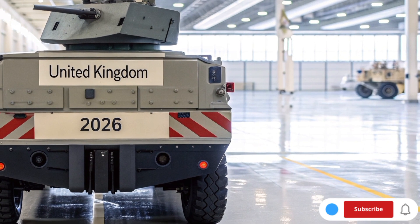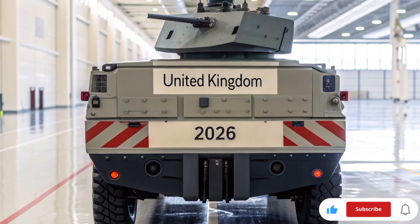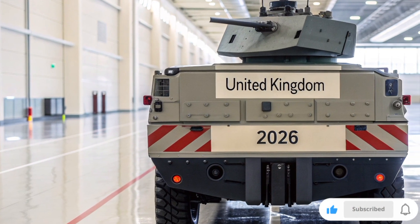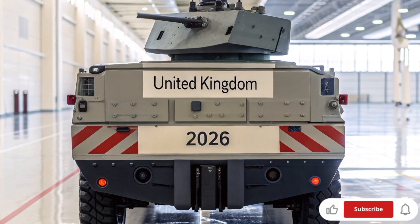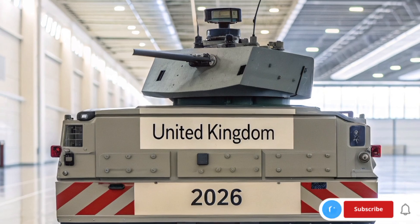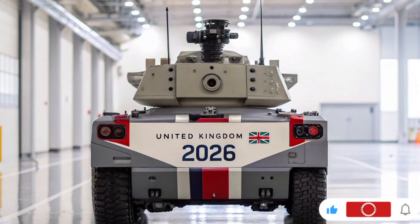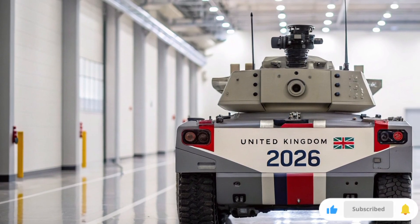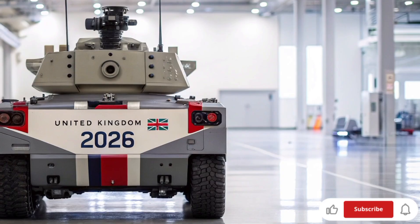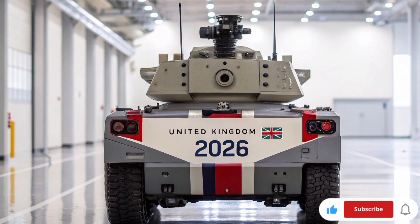Starting with the basics: the tech is deceptively simple in concept and devilishly complex in execution. Dragonfire is a laser directed energy weapon — an LDEW — being developed by a UK consortium led by MBDA, with Leonardo, Kinetic, and DSTL. It mounts a beam director, electro-optical sensors, and an imaging track laser in a stabilized turret, using advanced beam-combining techniques through many glass fibers to produce a single highly concentrated laser beam.